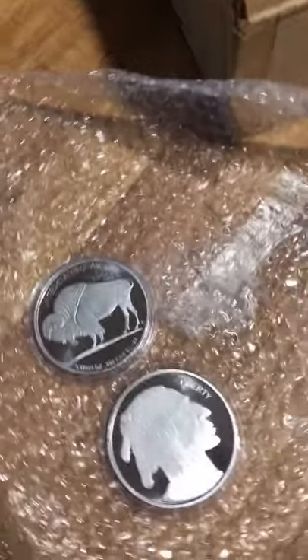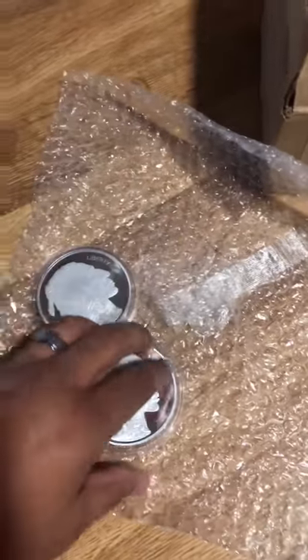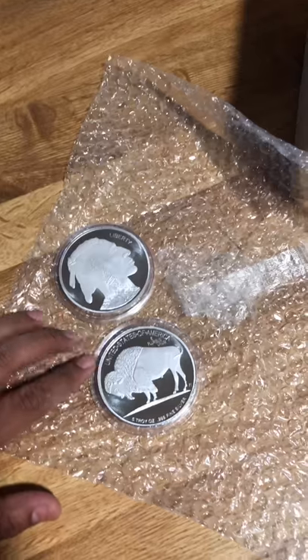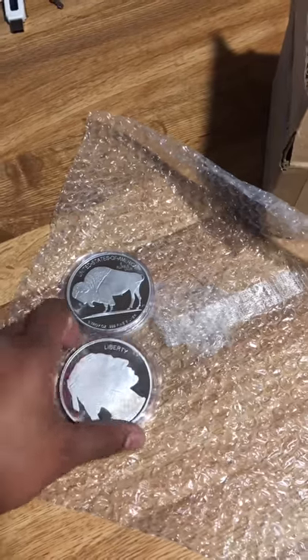I highly recommend investing in precious metals — silver or gold. Buy some coins, or if you like to buy bars (biscuits), that's fine. I'm not a big fan of bars. Any fiat mint currency is bad.